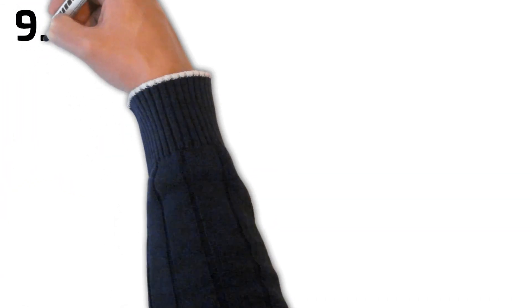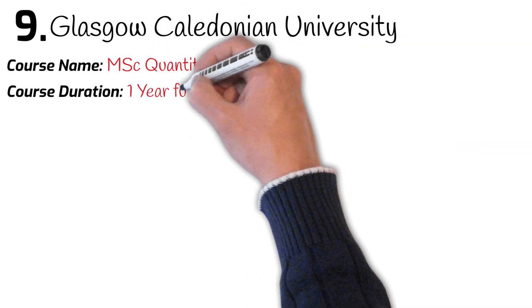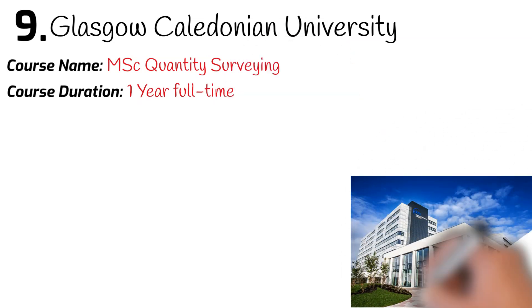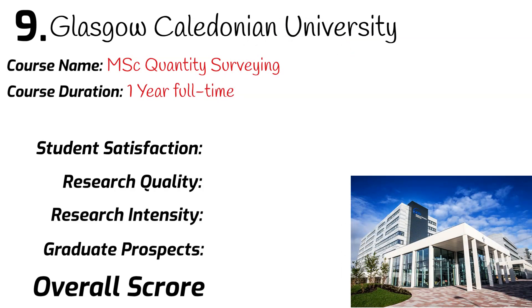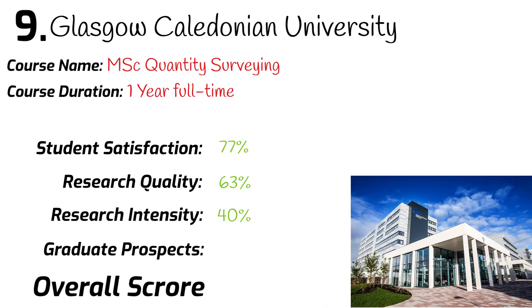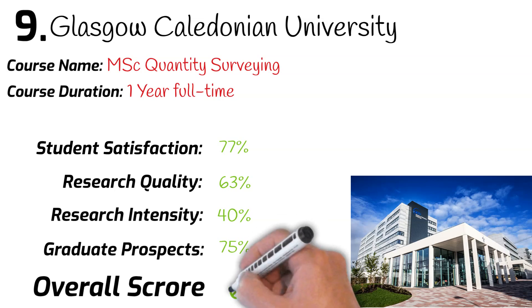Number 9: Glasgow Caledonian University. Course name: MSc Quantity Surveying. Course duration: one year full-time. University league ranking: 77th. Student satisfaction: 80%. Research quality: 67%. Research intensity: 40%. Graduates securing a job after leaving university: 75%. Overall mark: 64%.